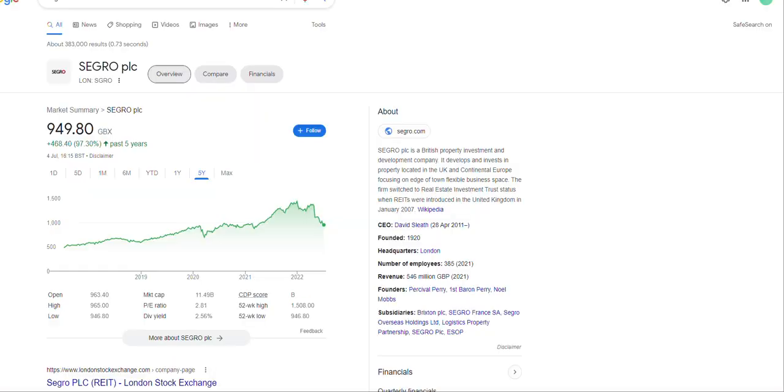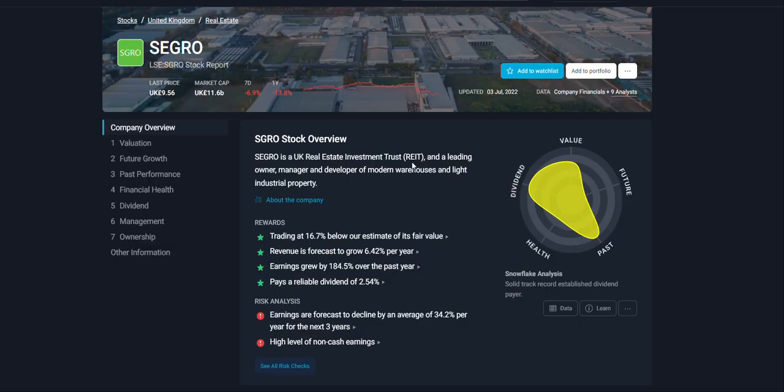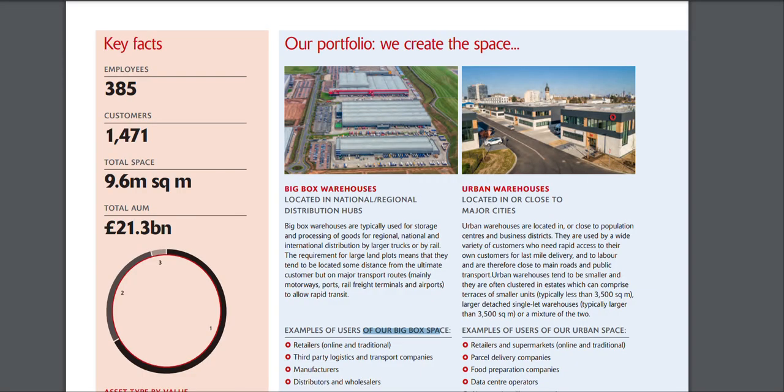The first company is based in the UK — Seagrow PLC. In the last five years this company is up 97%. So if you basically bought this company five years ago, you'd be up about 95% right now. They are the leading owner, manager, and developer of modern warehouse and light industrial properties. Right now they're trading about 16% undervalued, and revenue is expected to grow about 6.42% next year.